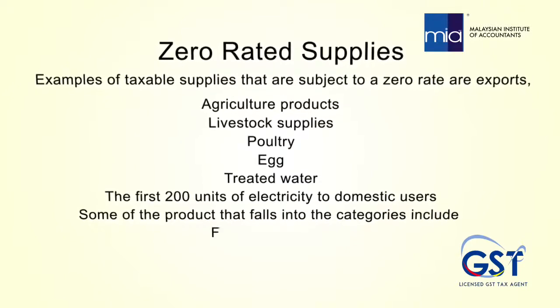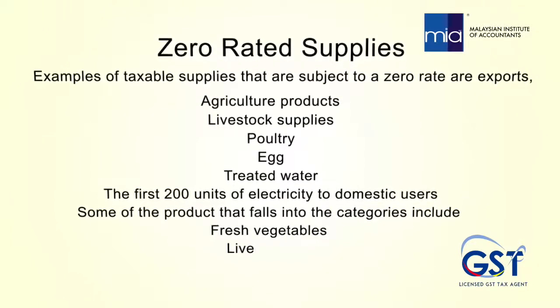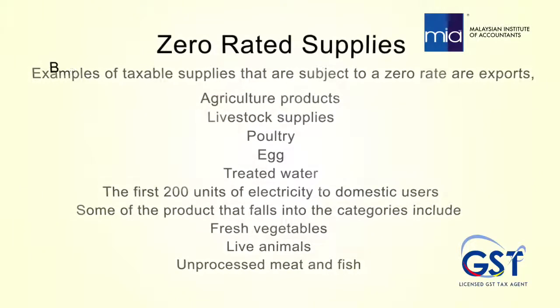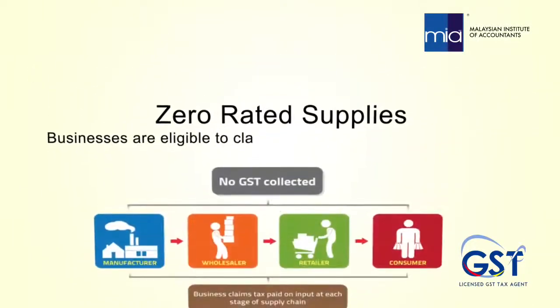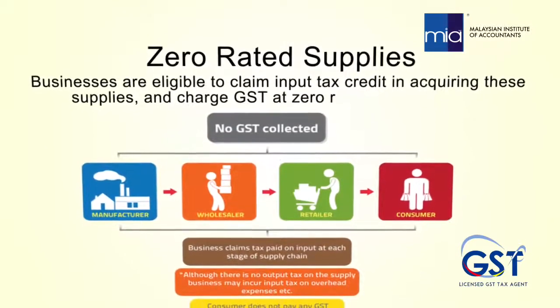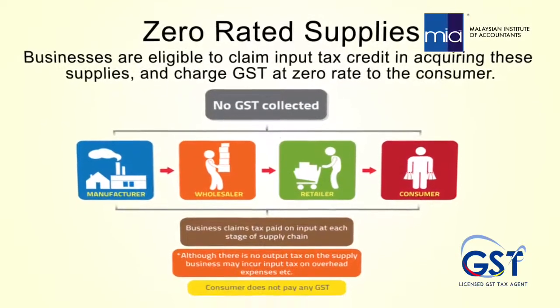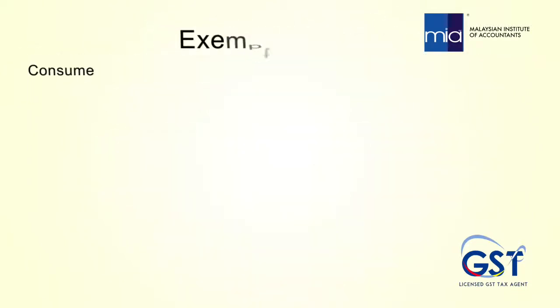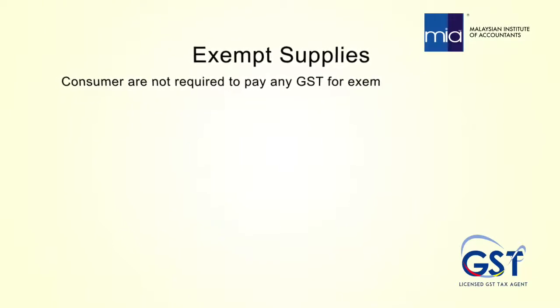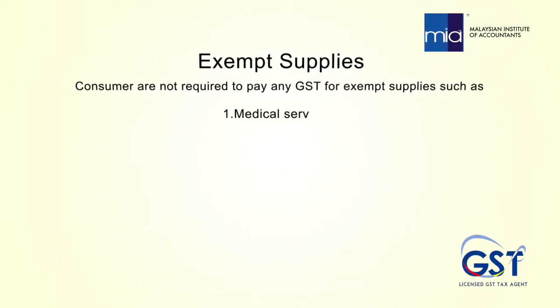Some products that fall into the zero-rated category include fresh vegetables, live animals, and unprocessed meat and fish. Businesses are eligible to claim input tax credit in acquiring these supplies and charge GST at zero rate to the consumer.